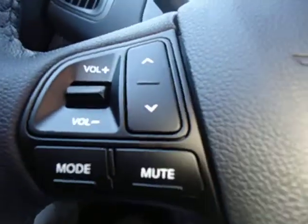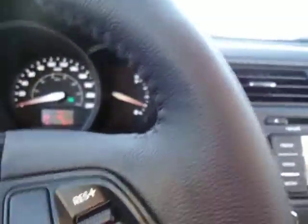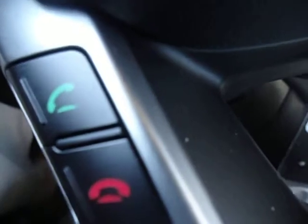You can see that it does come standard with volume controls here on the left side of the steering wheel. On the right side of the steering wheel, that's your cruise control. Down here is for your trip computer, and then over here on the left, that's for your Bluetooth connectivity — and it comes standard in the LX as well.